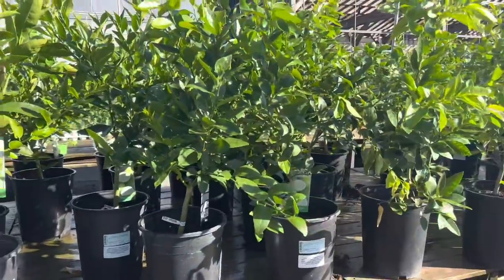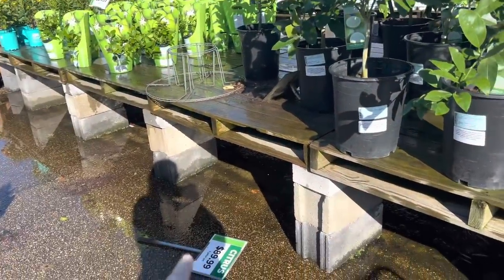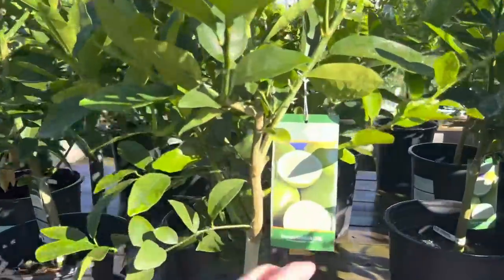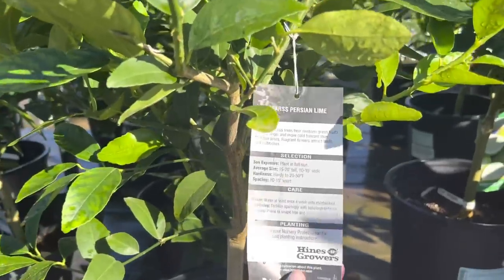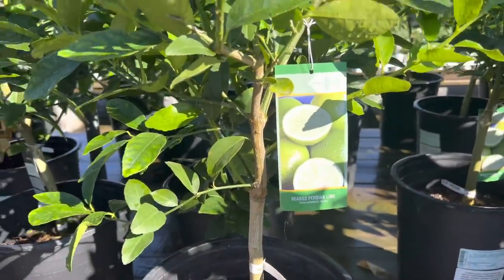I will not buy a citrus tree. I kill citrus trees. My lime tree is trying to come back to life, so I'm going to give her a chance — but she sure doesn't look like this beauty here.